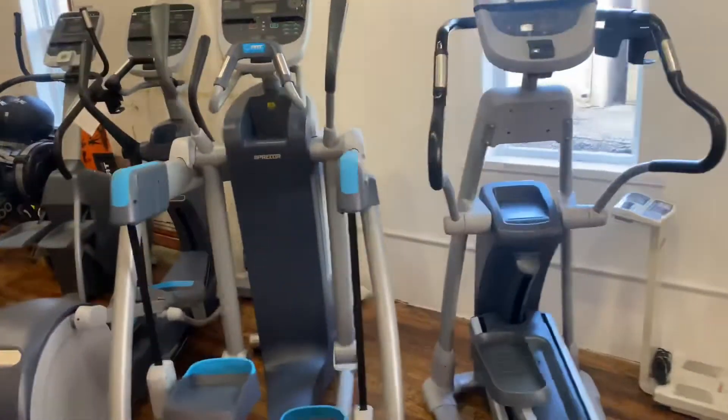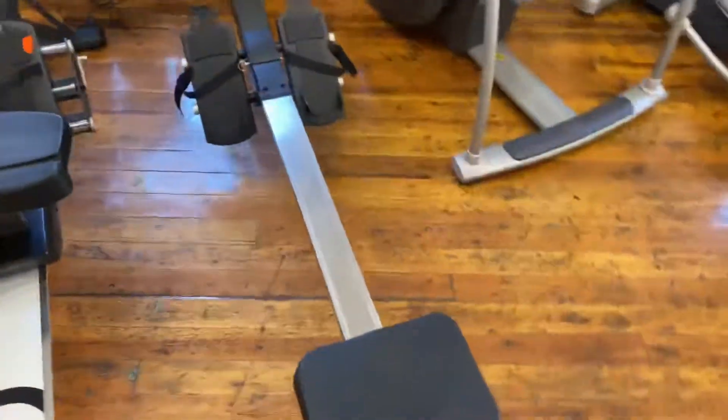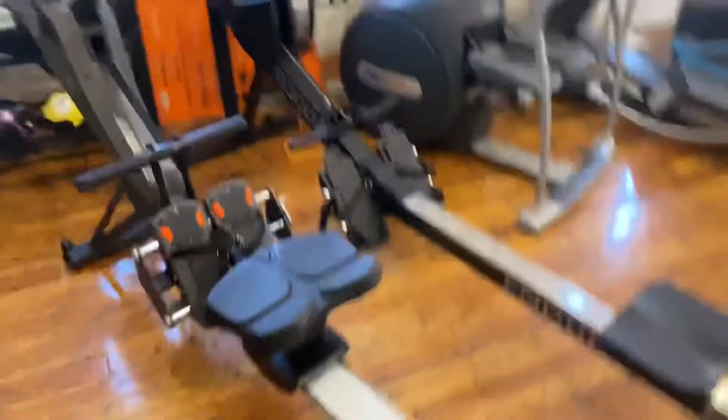Then we have the Precore Stair Stepper. We got the Endurance Rower. We got the Averon Rower, brand new.